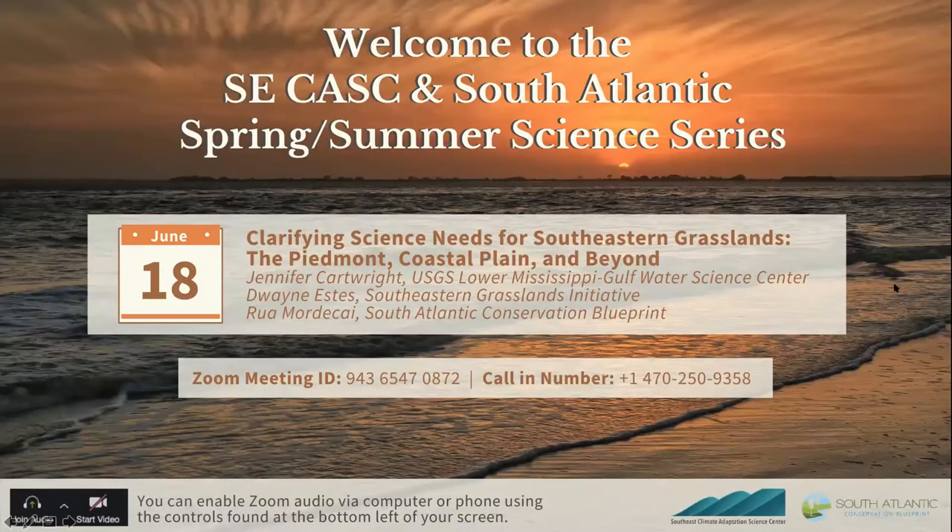Thanks Hillary, and hello everyone. I'd like to add my welcome to this webinar on behalf of the Southeast Climate Adaptation Science Center. We're really glad for the opportunity to partner with the South Atlantic Conservation Blueprint team to present some of the science sponsored by the Southeast CASC. Controls on the bottom left of your Zoom screen allow you to connect to audio, and you can reconnect via phone if needed.